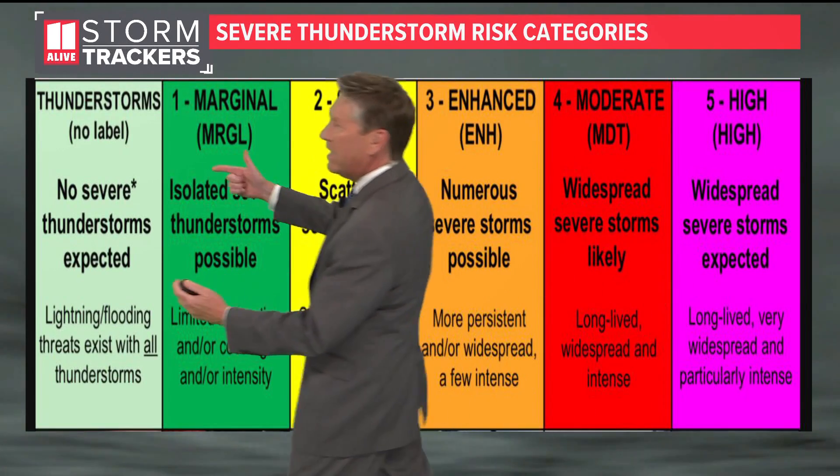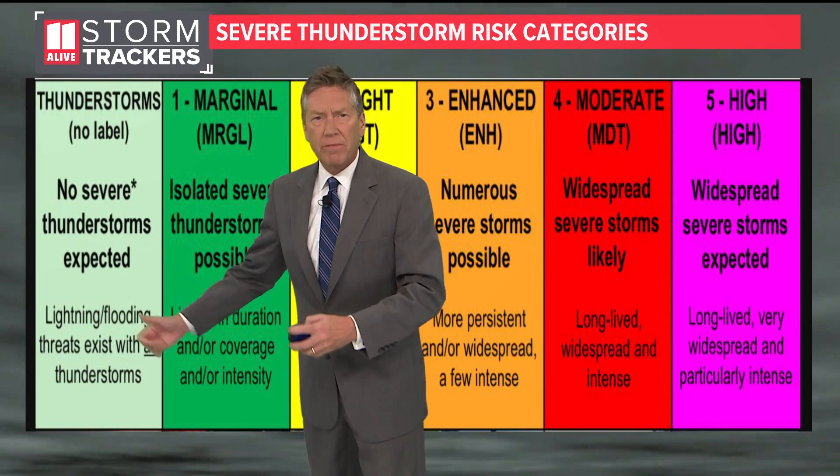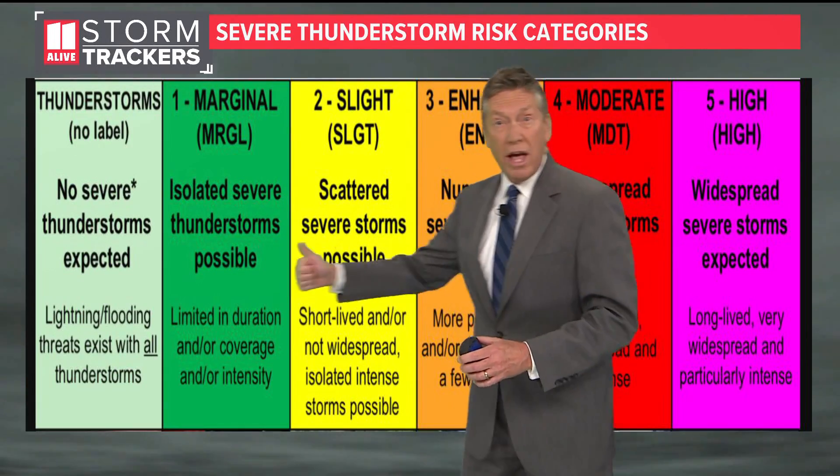The light green color does not indicate any severe weather at all — just some general showers, maybe some thunder and lightning. A little bit of flooding could be possible, but below severe limits.